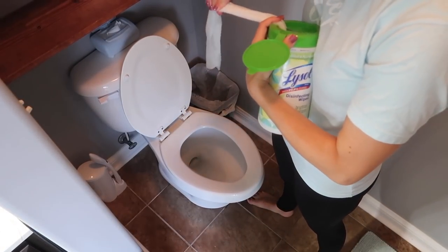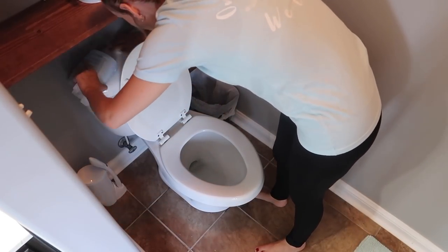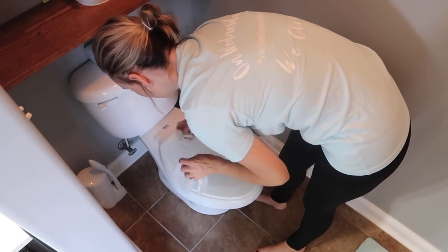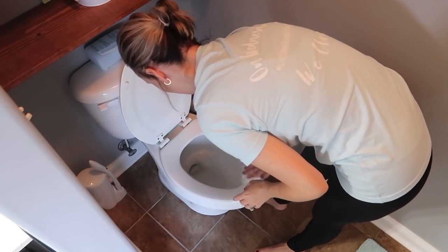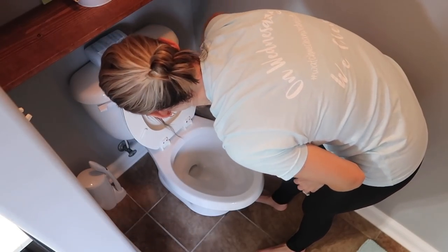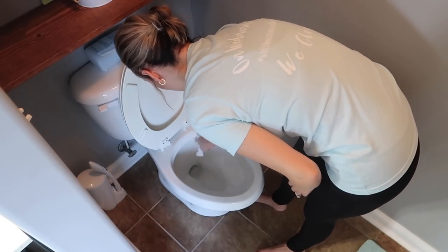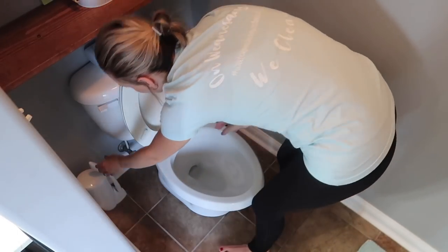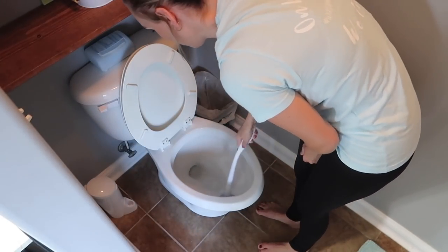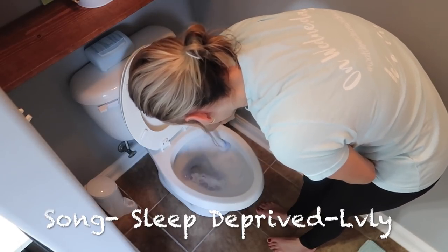I also keep these little Lysol disinfecting wipes in a bin above the toilet so they're there if I ever need them. I use them to wipe down the toilet on a more daily basis. When I actually deep clean my toilet I use different products, but for a quick wipe down I really like these wipes. I like to keep one of these containers in all of our bathrooms.